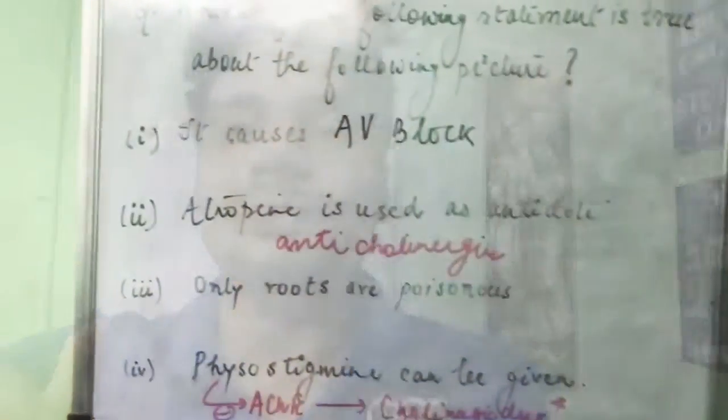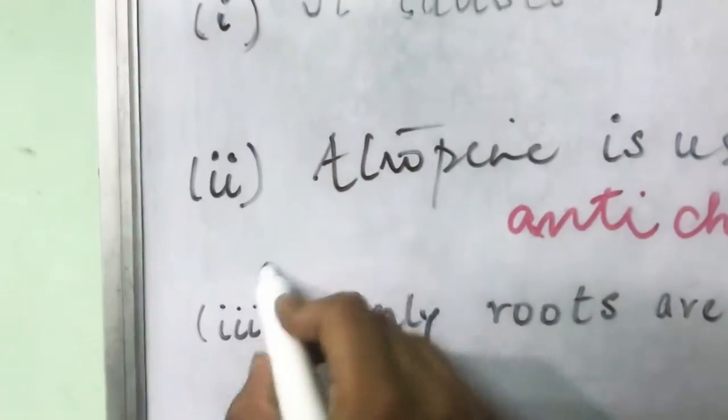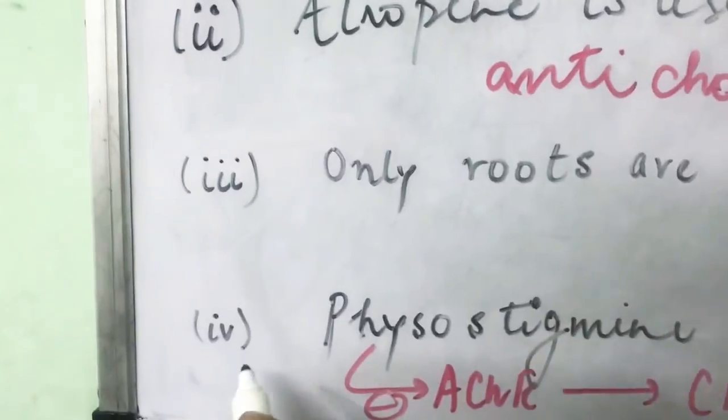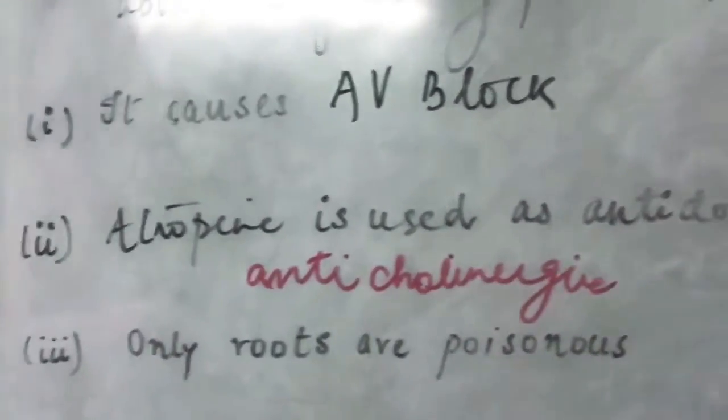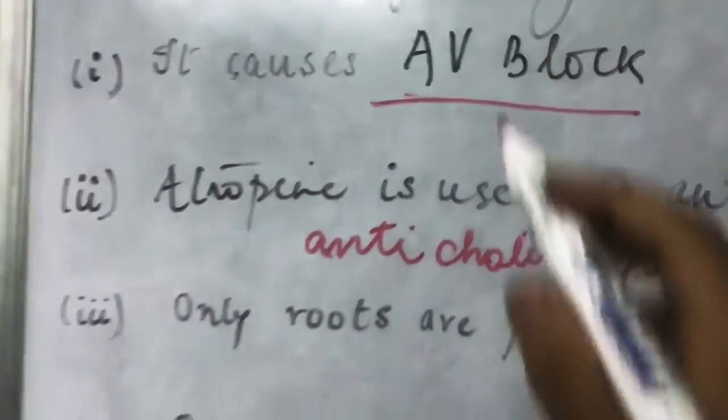We have one statement saying a cholinergic drug can be given and another saying an anticholinergic drug can be given — only one of these can be true. This means the answer must be either option 2 or option 4. The clue to solving the question then becomes the first option: it causes AV block.